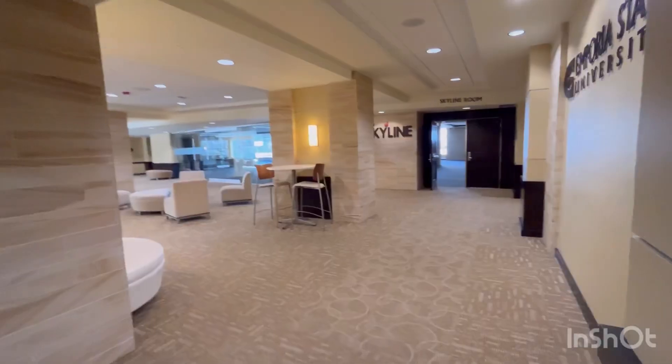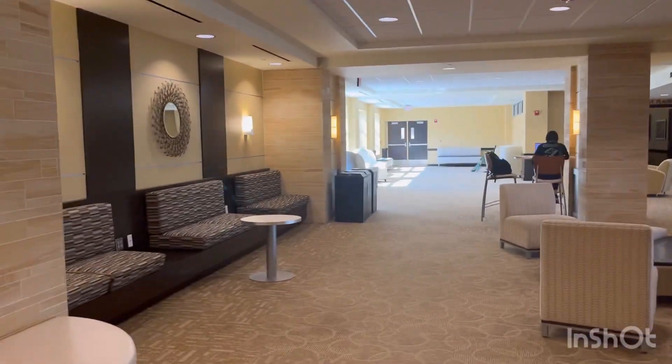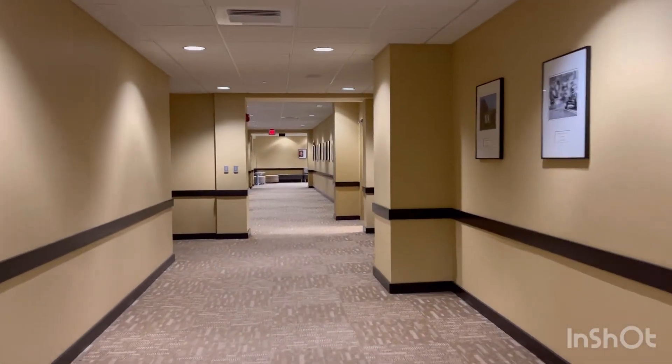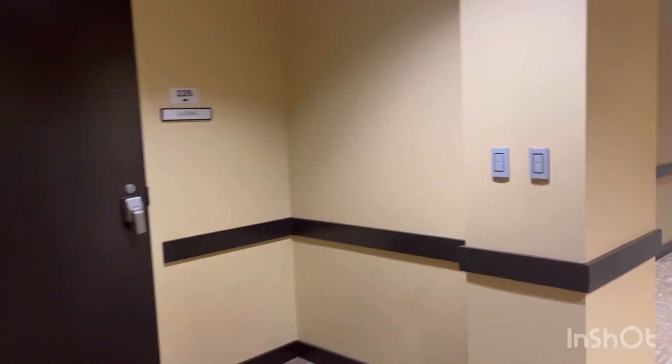I am walking through halls where there are different functions — different meetings and conferences. This is the top section; it is really big. When I arrived I was confused about which room to go to and how to get there.